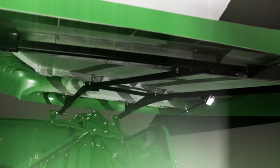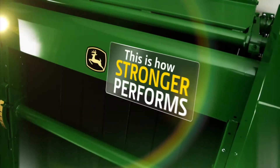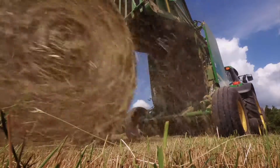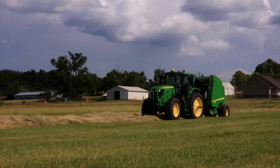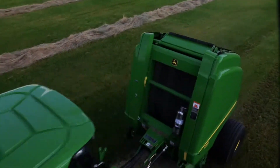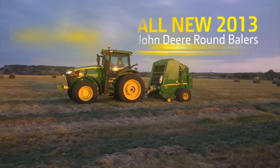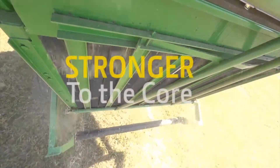Like the all-new, industry-first tractor-baler automation technology, which increases speed and production and reduces operator fatigue. This is how Stronger's designed. This is how Stronger performs. Introducing the all-new 2013 John Deere 9 Series round balers — stronger to the core.